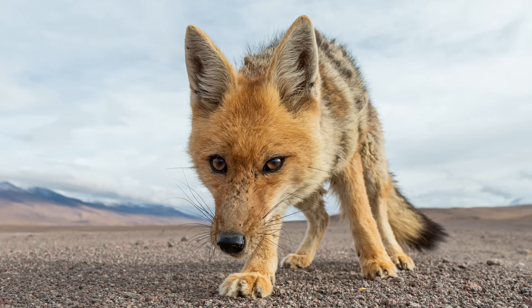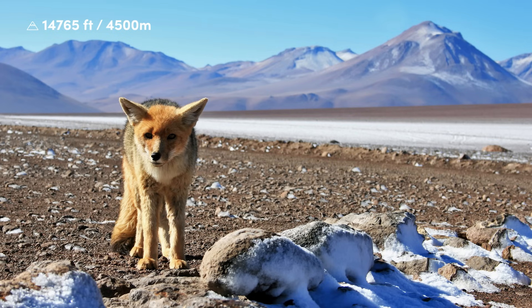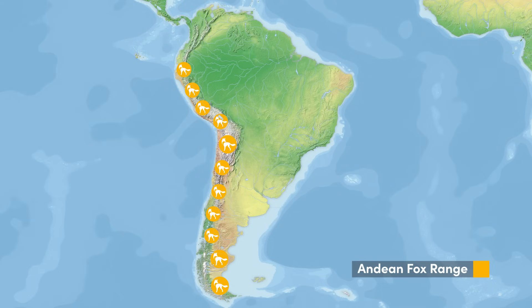These foxes prey upon rabbits, rodents, birds, and other small animals, as well as eating carrion, and as omnivores will also eat fruit. Andean foxes can be found at elevations of almost 15,000 feet, and like the mountains themselves, their range stretches along the western side of the continent.